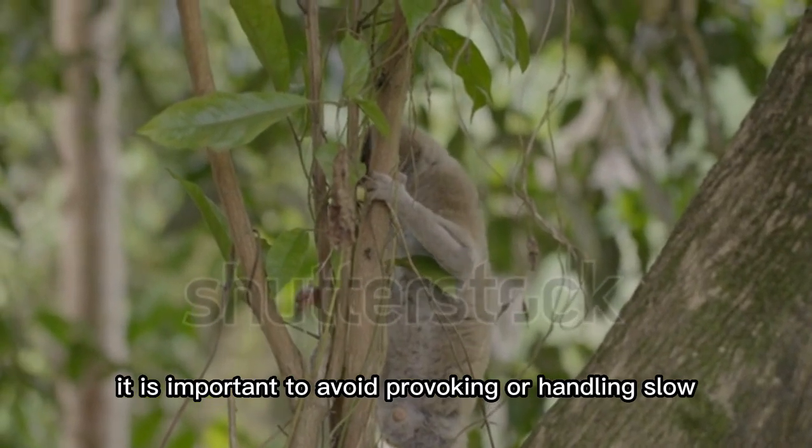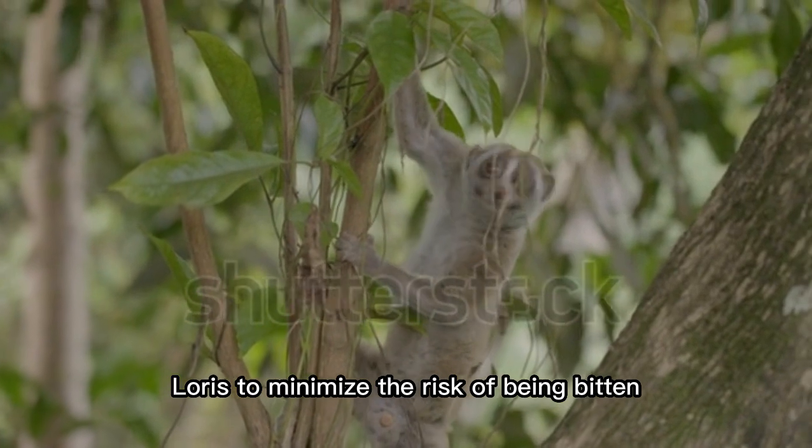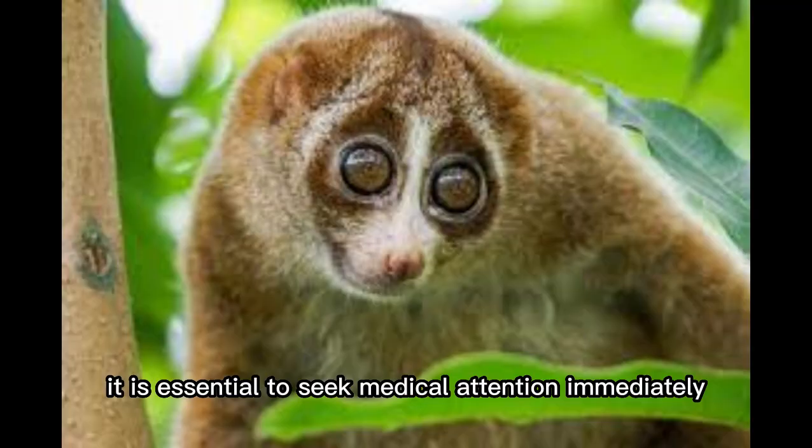It is important to avoid provoking or handling the Slow Loris to minimize the risk of being bitten. If you are bitten by a Slow Loris, it is essential to seek medical attention immediately.